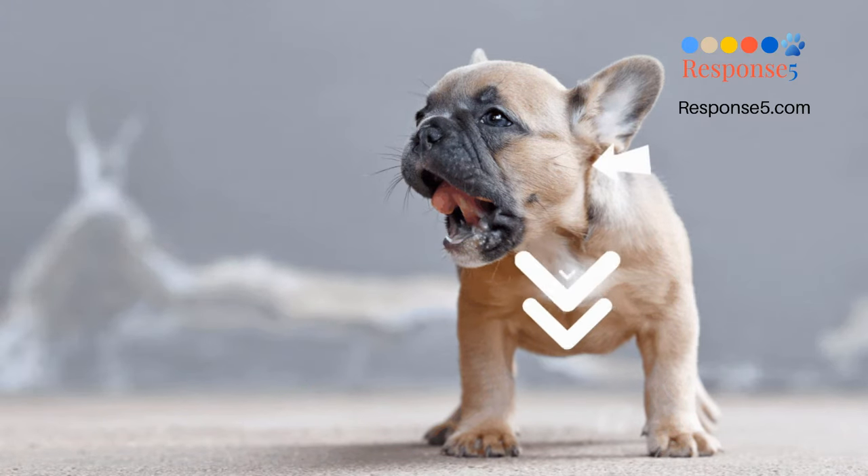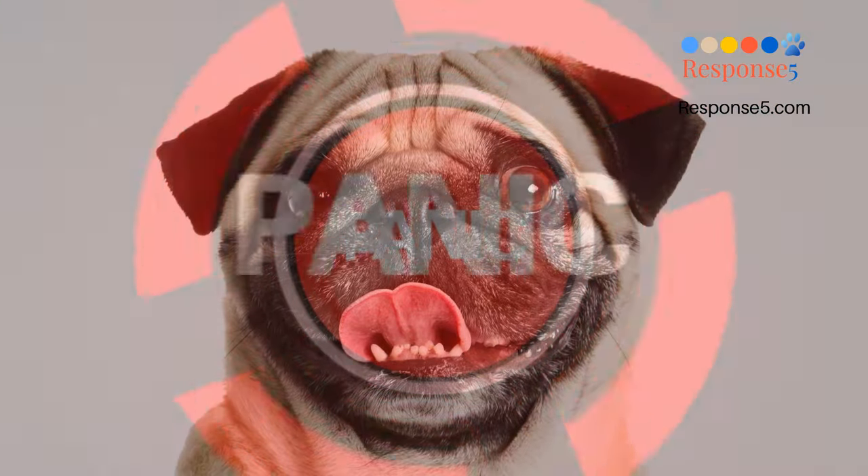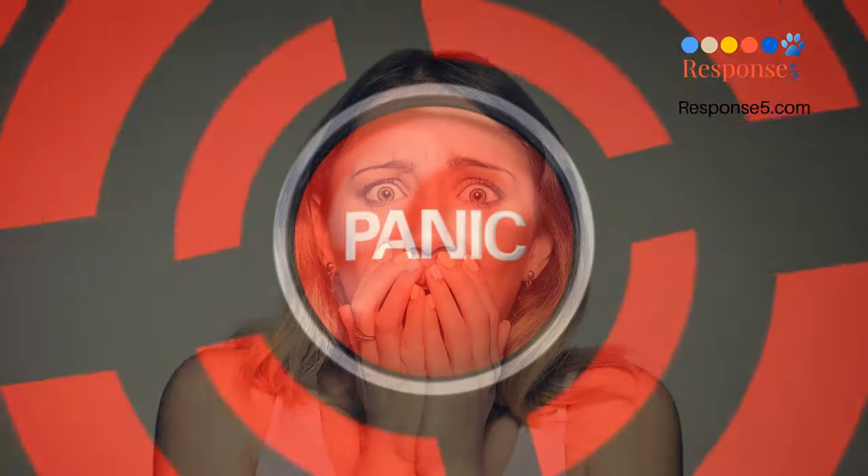The dog may stand very still with her front legs and neck extended. You may notice your dog's chest and abdomen rapidly moving in and out. It's understandable to be concerned that your dog isn't getting enough air or that she's at risk of suffocating or choking to death. However, it's much scarier for you than it is for your dog.